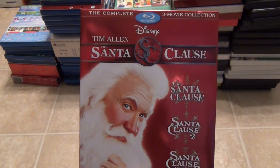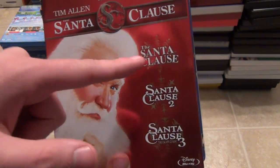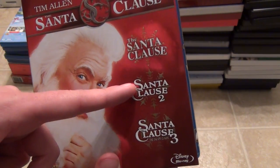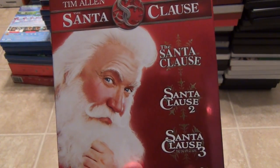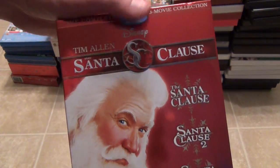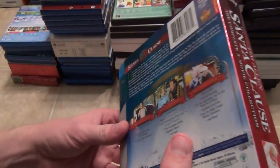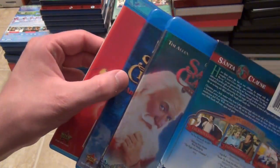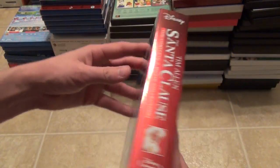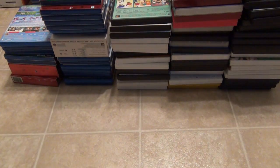The first one here is the Santa Claus collection. I enjoy all of these films to some extent. Definitely the first one is the classic — that is my absolute favorite of the three. Santa Claus 2 is a decent sequel. Santa Claus 3 I don't care so much for, but I still think it's good enough. Here's the front of this box, nice embossed. It has the three individual discs as they were released individually. There's the Santa Claus Blu-ray collection. They also have this on DVD.